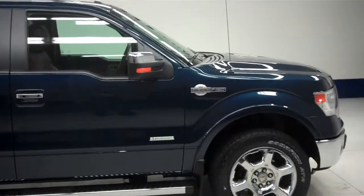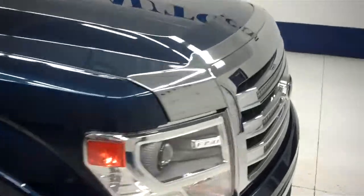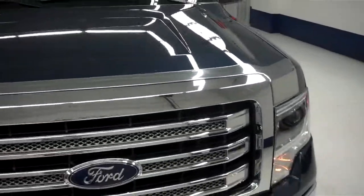This is stock number B5841, a 2013 Ford F-150 Crew Cab Short Box. This is the King Ranch Edition, with a 3.5 liter EcoBoost motor underneath the hood.